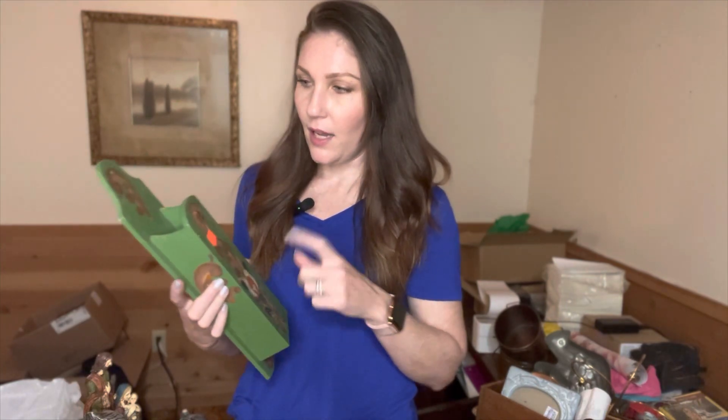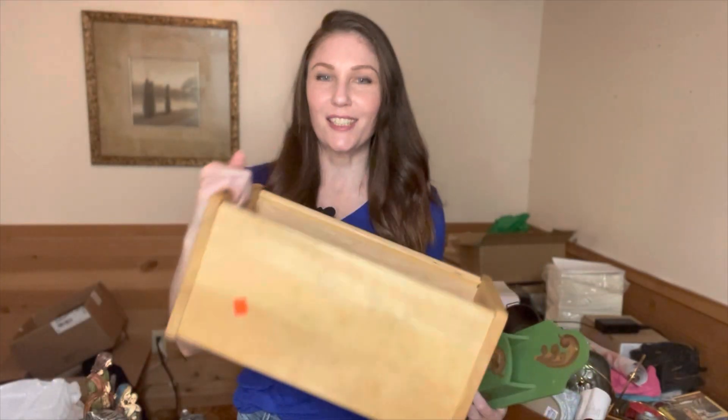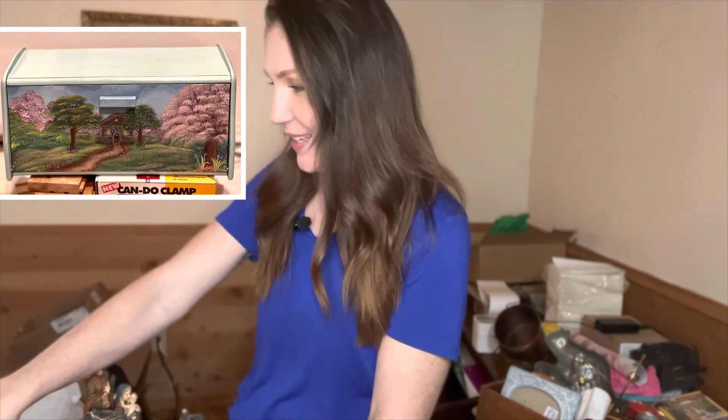I got this little wall pocket thing for $2. And then I got another bread box for $1. It's actually in better shape than the other one that I had. I'll show you guys the other one — it's looking good. It's not done yet, but it's looking good.